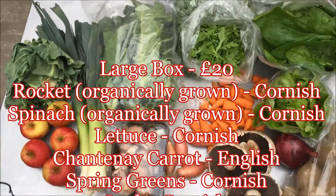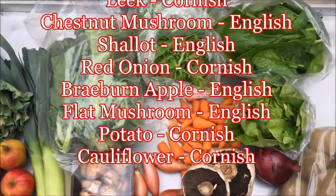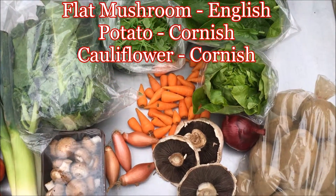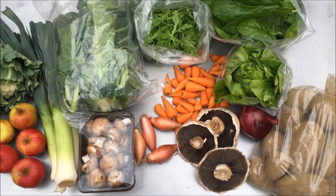Don't forget, if there's any vegetables in there that you don't want, you can substitute them out by going to the vegetable preferences page, which can be found at your account. Thanks very much, have a good weekend.